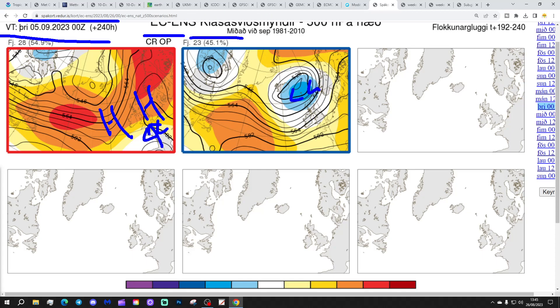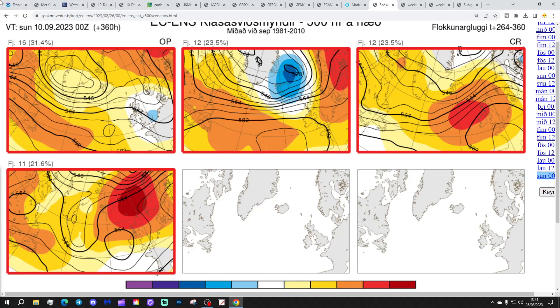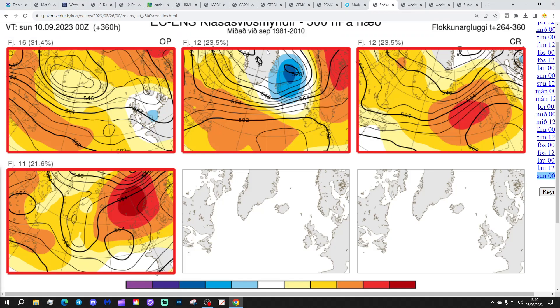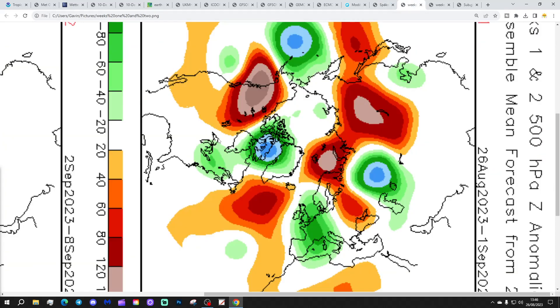Looking at the 2-metre temperature ensemble options for day 14, the 10th of September: 16 members show a trough over to the east of the country with a ridge to the west — a little bit on the cool and slightly showery side. 12 members show high pressure to the east and south with low pressure to the north and west, winds coming from a westerly direction — should be mostly dry, especially in the south. Another 12 members show high pressure right over the top of the country, and 11 members show high pressure between Iceland and Scandinavia, bringing wind in from an easterly direction. A lot of those options are anticyclonic at day 10 to 14, so high pressure influences through the first half of September are possible.